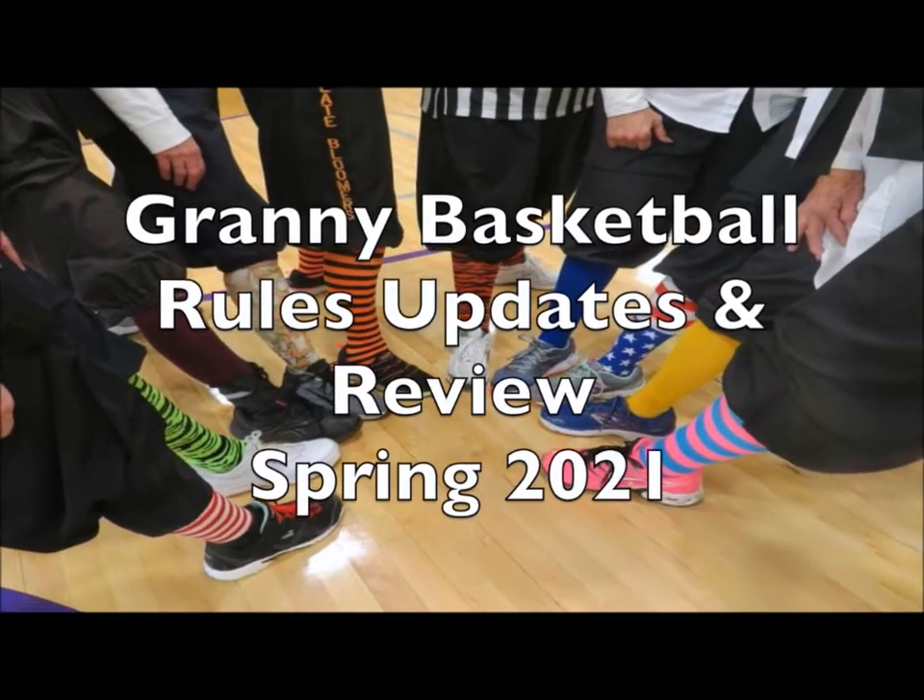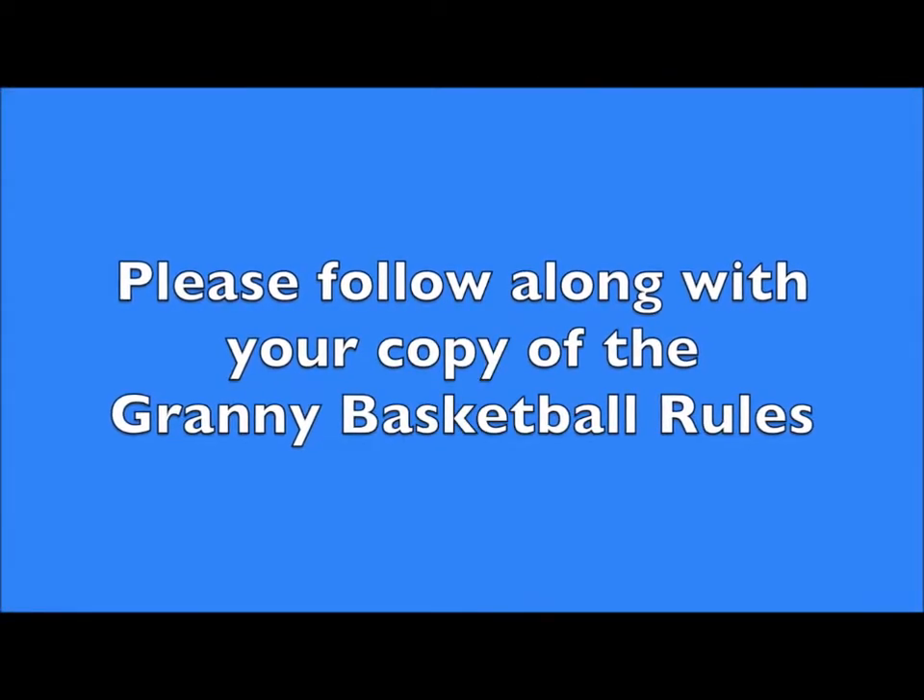Welcome to Granny Basketball Rules, Updates, and Review, Spring of 2021.